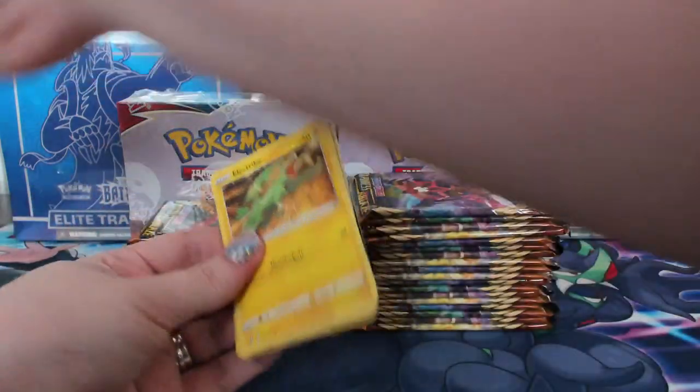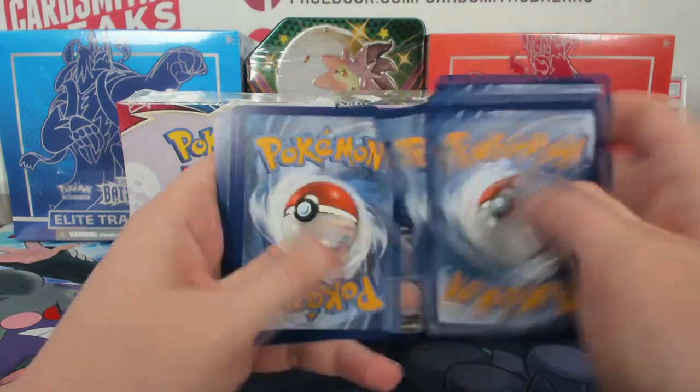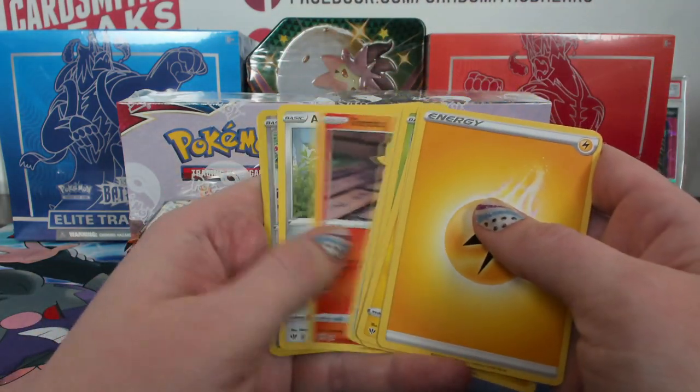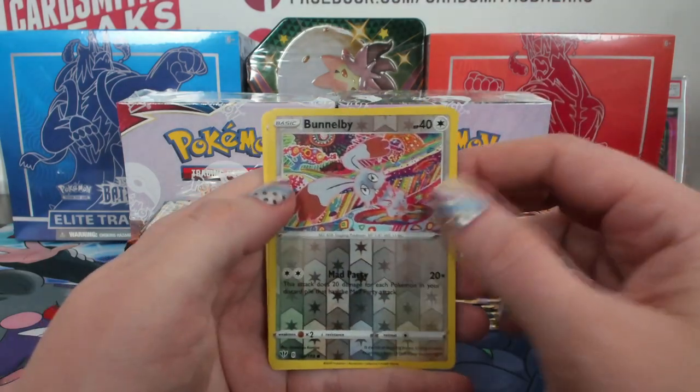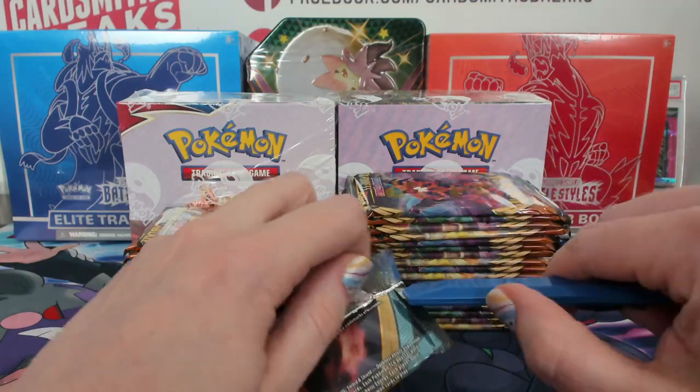The one thing we noticed was the show floor was actually the largest it's ever been. We opened a whole new section — more vendors, more space, more everything.